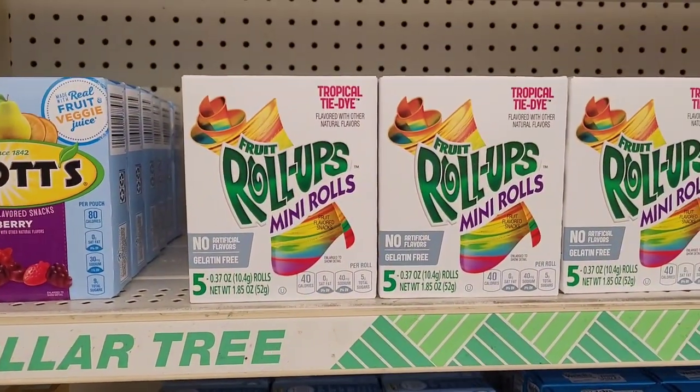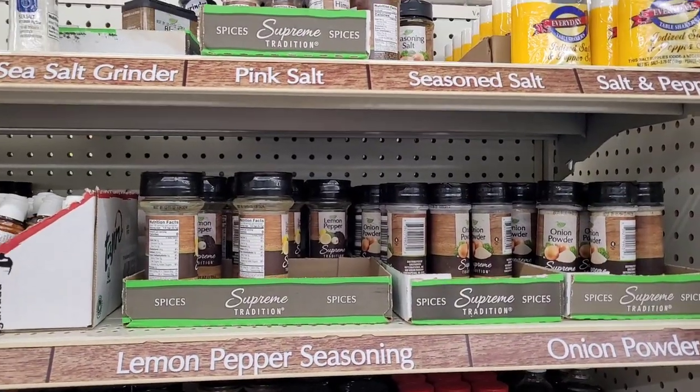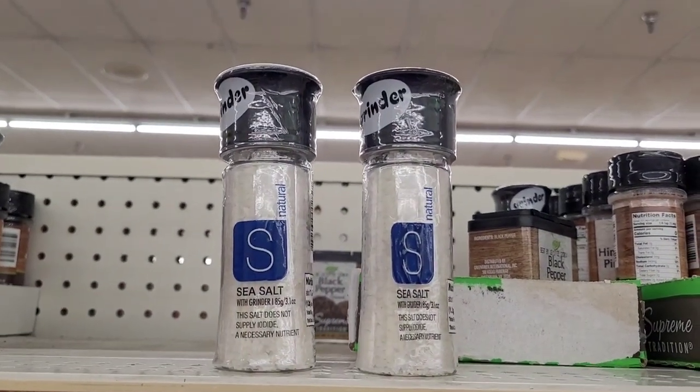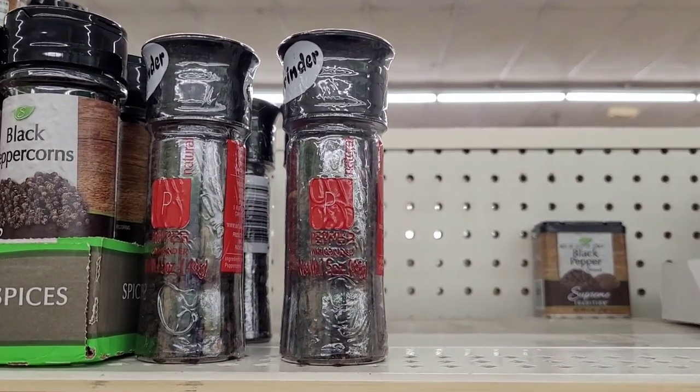And you get five packs with the fruit roll-ups. Over here with the seasonings, I spotted these sea salt grinders and they also have the pepper grinders. Those are new in my Dollar Tree.